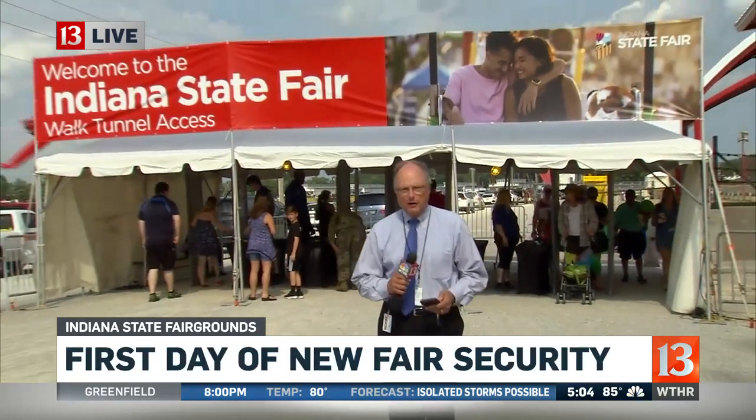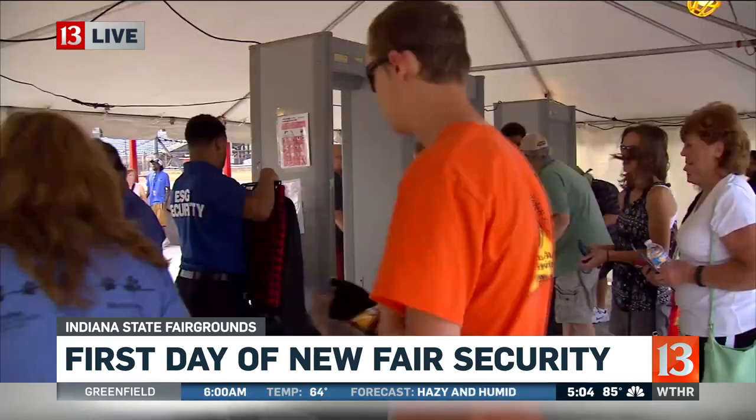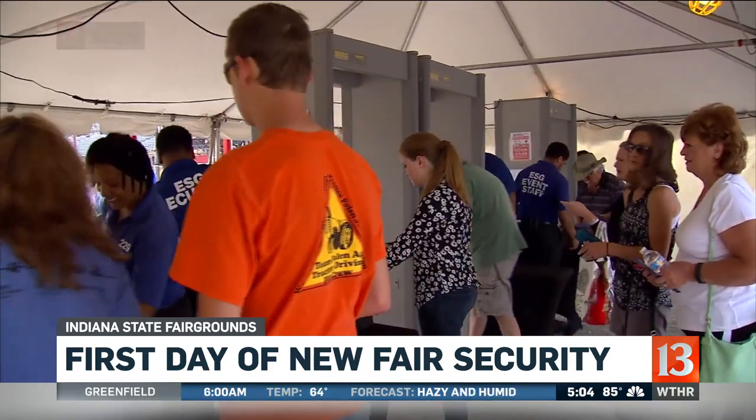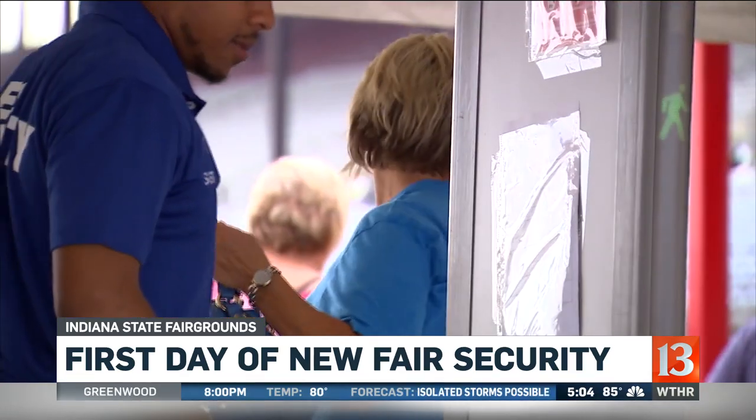Good afternoon. We've been here all day. From everything we've seen and heard, this new, expanded security appears to be working smoothly. People we talked to didn't have any complaints — they appear to be taking it in stride and making the best of it. We've been watching this particular checkpoint across from the Coliseum. It's been busy much of the day. There have been lines, but they were short and they moved pretty quickly.